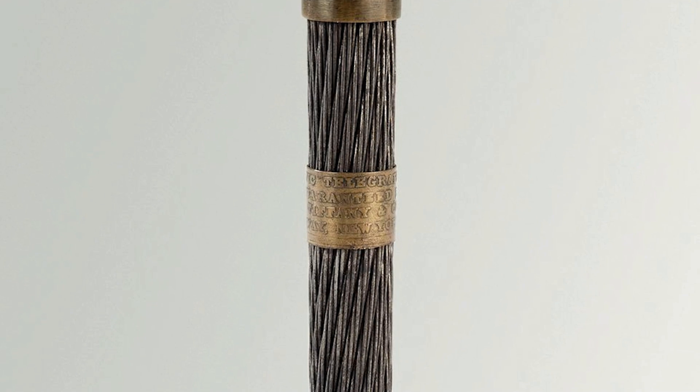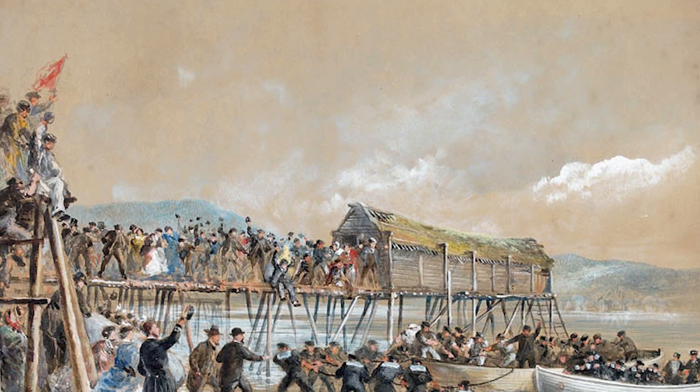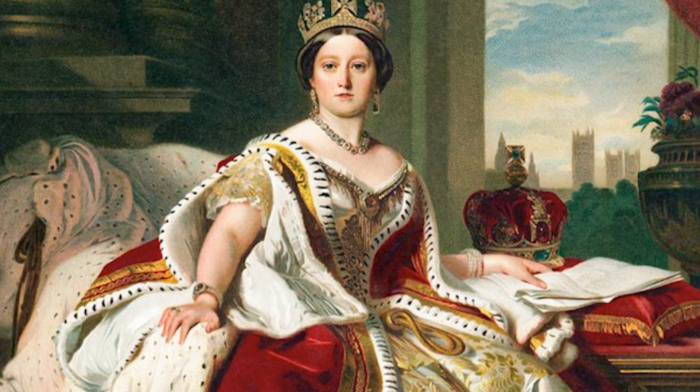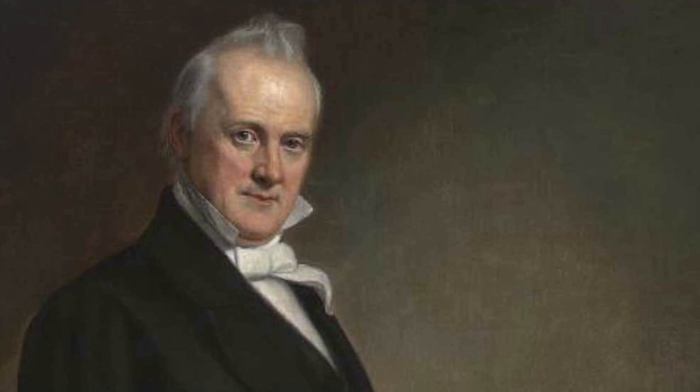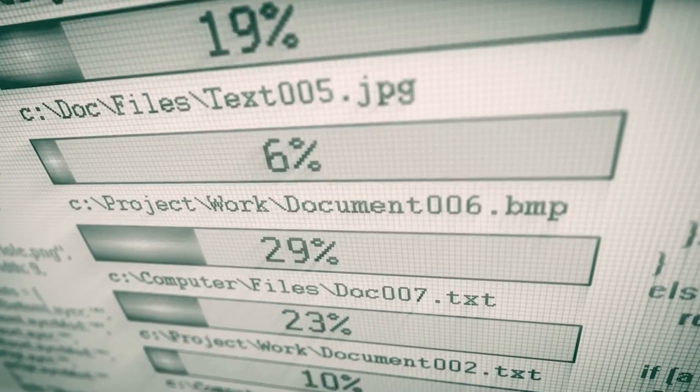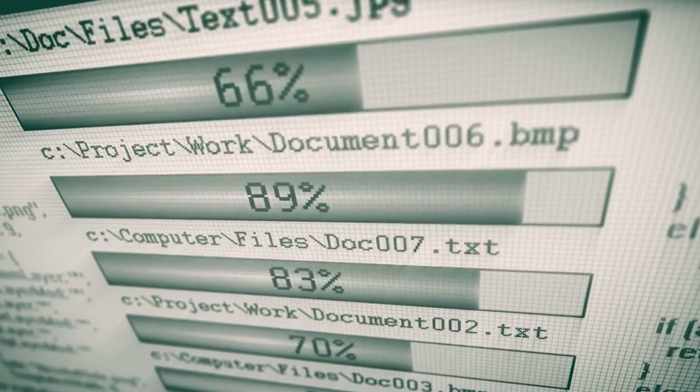In 1858, the first transatlantic cable was built, connecting the United States and the United Kingdom. Queen Victoria honored the event by sending a 16-hour message to President James Buchanan. In the decades following, new wireless and satellite technologies have been developed, but cables remain the quickest, most efficient, and least expensive route to transport data over the ocean.